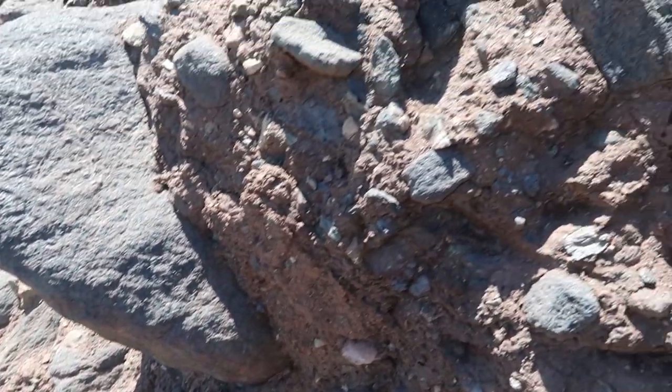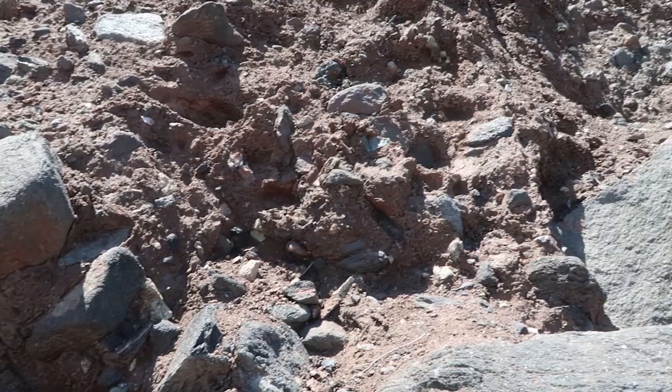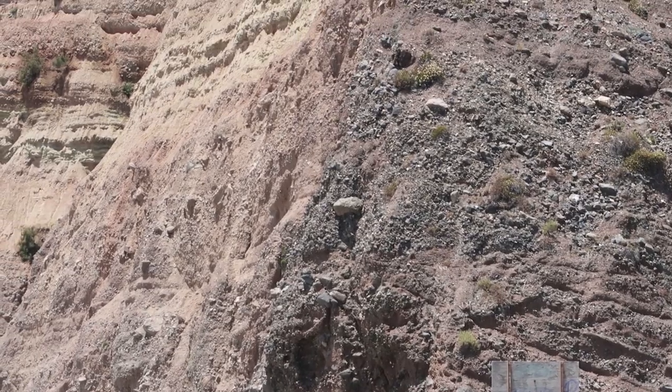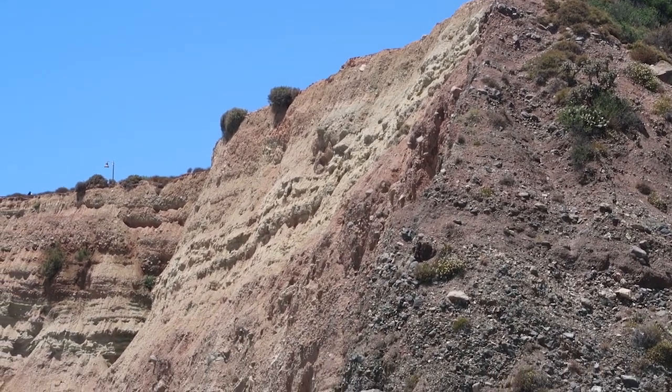Breccias tell us that there used to be hills or mountains nearby, because the boulders didn't travel far enough from their source to be rounded down and made smaller. The San Onofre Breccia also contains several sandy deposits that contain shallow marine fossils, indicating we weren't too far from the ocean.